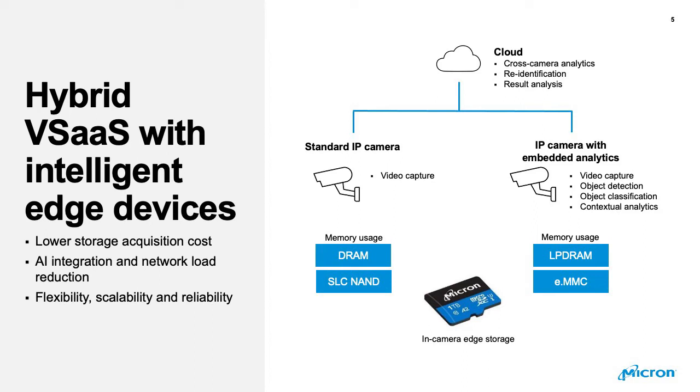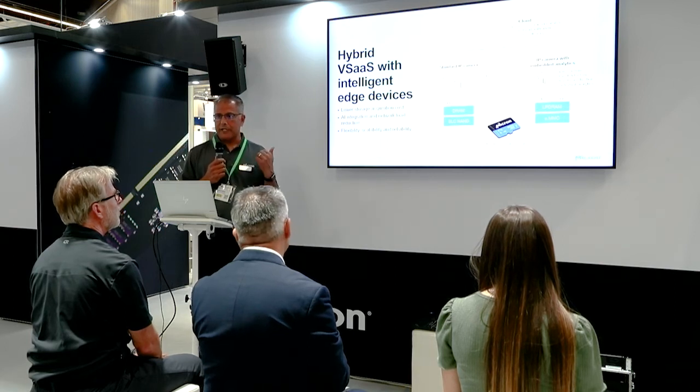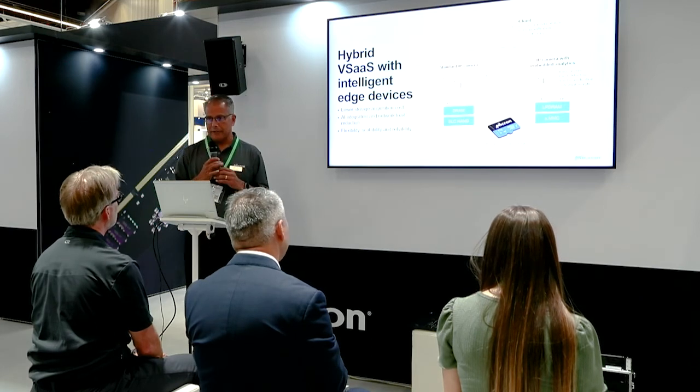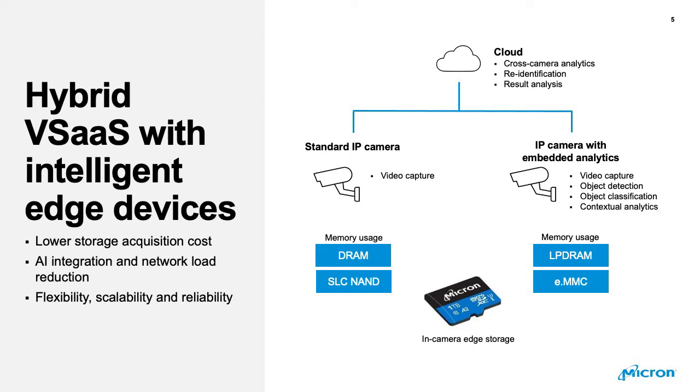As far as flexibility and scalability, you can use the same micro SD card and configure it to record for 30, 60, or even 120 days depending on the resolution — it's very flexible. For scalability, all you have to do is add a new camera and authenticate on the cloud and you're up and running. And for reliability, there's no worry about the network going down and losing your video footage. With high-capacity micro SD cards, this hybrid model lets you store all the video on the camera itself.